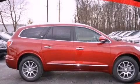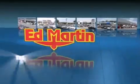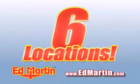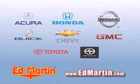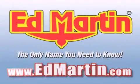We hope you found this video informative. Please contact us today. Ed Martin — the only name you need to know for all your transportation needs. Six convenient locations, nine different manufacturers, over 3,000 new and used vehicles all online at edmartin.com. Log on to edmartin.com today.